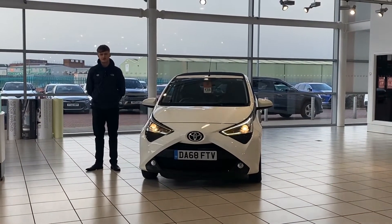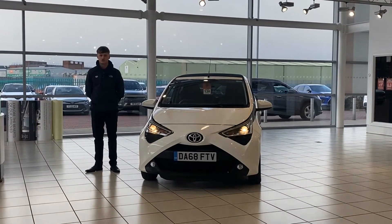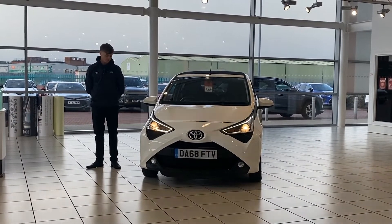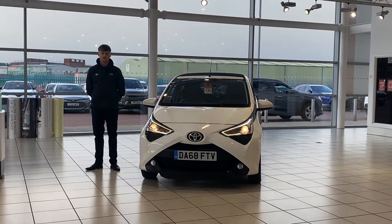Welcome to Burroughs Toyota Doncaster. My name's Coby and I thought I'd do a quick video just to show you around this 68 plate white iGo that we just recently brought into stock. It's got the 15 inch diamond cut alloy wheels.